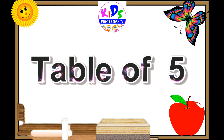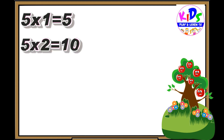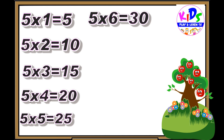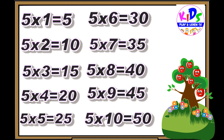Hey kids, let's repeat. 5 ones are 5, 5 twos are 10, 5 threes are 15, 5 fours are 20, 5 fives are 25, 5 sixes are 30, 5 sevens are 35, 5 eights are 40, 5 nines are 45, 5 tens are 50.